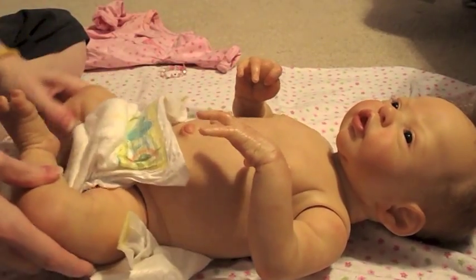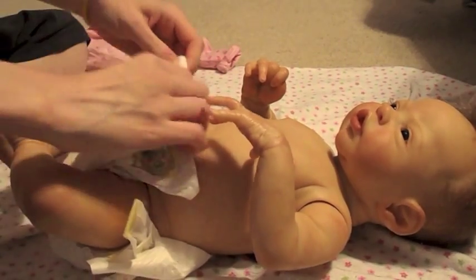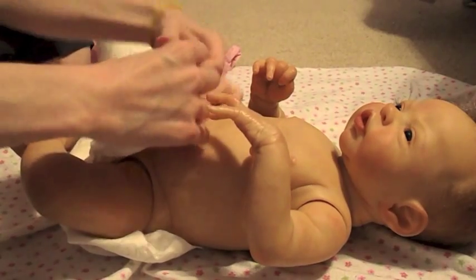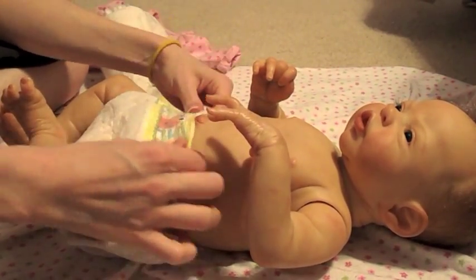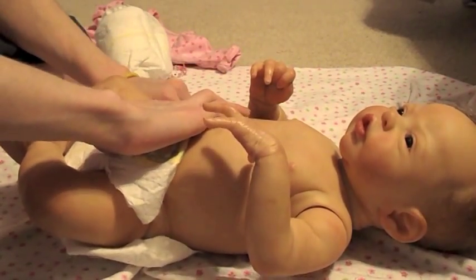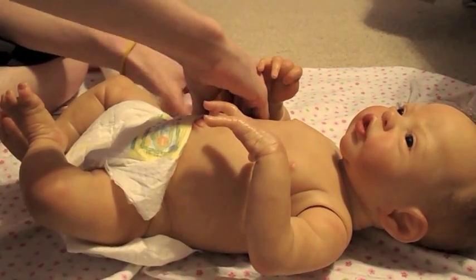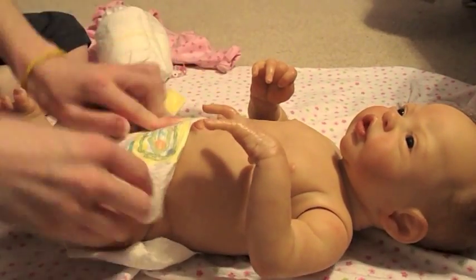I'm trying not to show her parts here, because she is full body anatomical. I was very excited to get her, and when she actually came I was very excited, and she was beautiful and everything, but her eyelashes were not rooted like I thought they were.